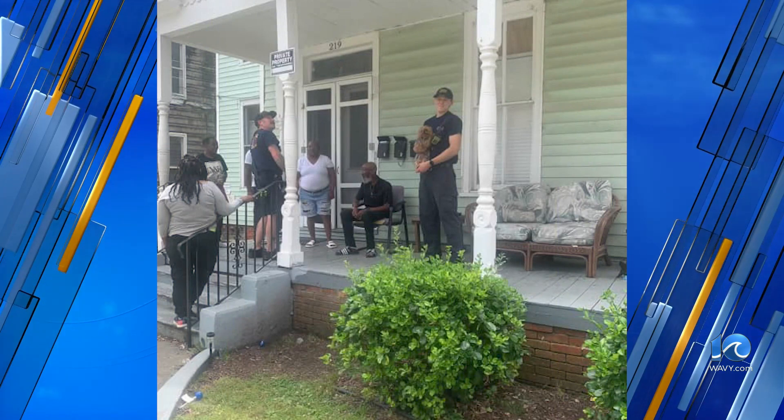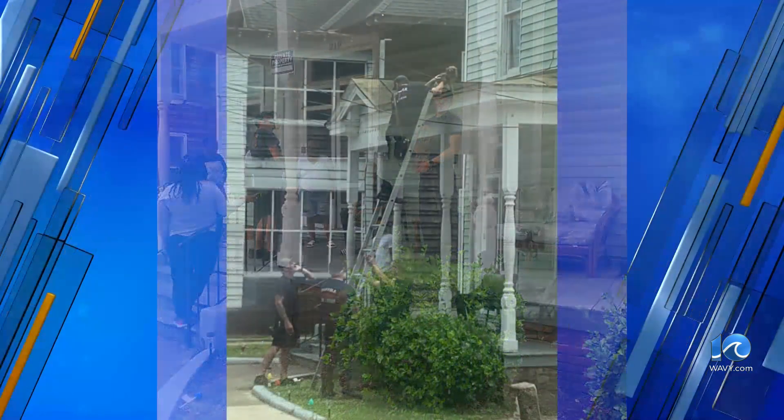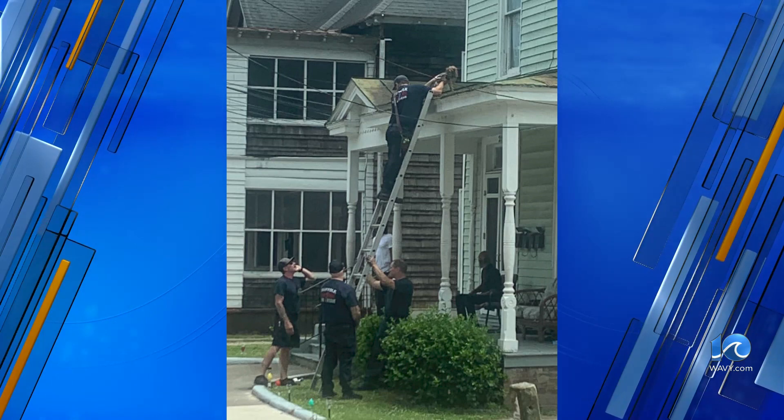The owners were not home at the time to help, but Suffolk Animal Care looked after him until the owners were contacted.